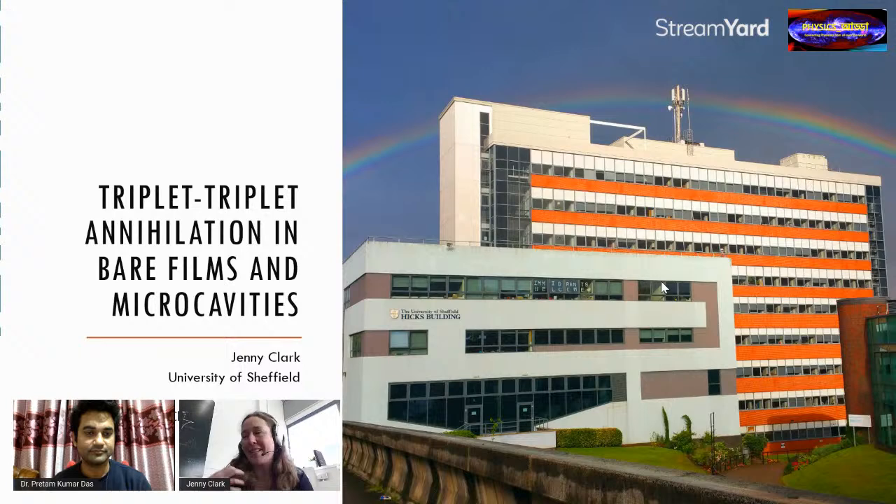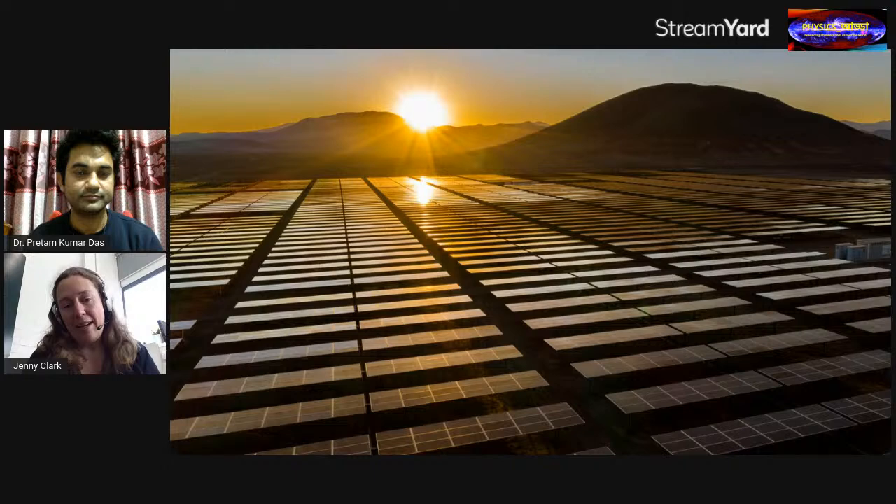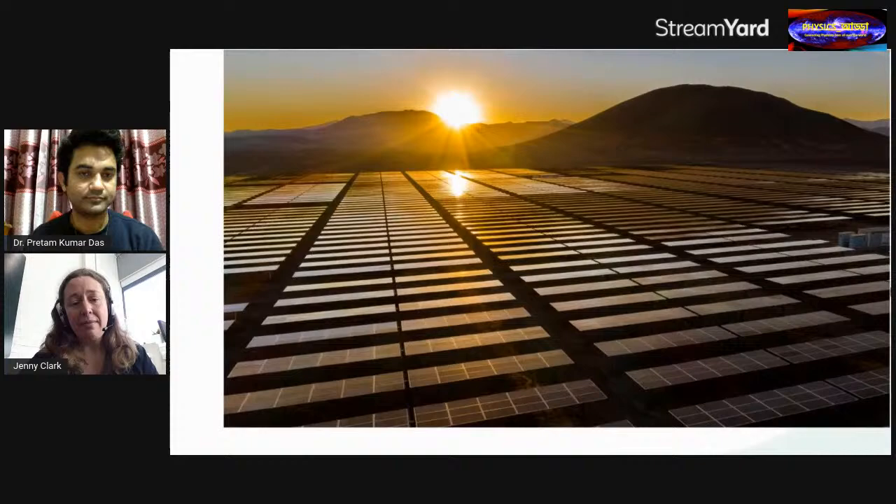This is a picture of the Physics Department where I work at the University of Sheffield — a very hilly city, so we get a lot of rainbows. I'm interested in solar energy conversion, and of course we have the climate emergency at the moment and we need to do anything we can to increase solar energy efficiency.